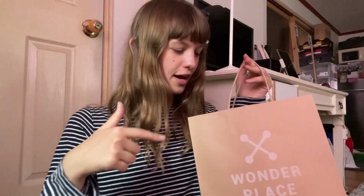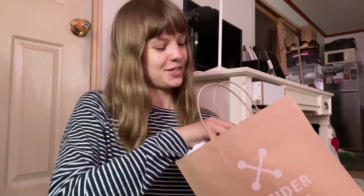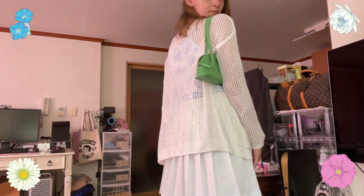The next shop is called Wonder Place. They also have a store in Coex, but this particular one I visited is located near Gangnam Station. I didn't plan to go there because when I visited the Coex location I didn't like anything, but in Gangnam they have two or three floors with a much bigger variety of clothes, and there was a sale. The first thing I bought there is very cheap but looks cool — this white skirt. It costs 10,000 won, which is around seven dollars. It can be worn in summer with crop tops, and you can add a cardigan if it gets cold in the evening.